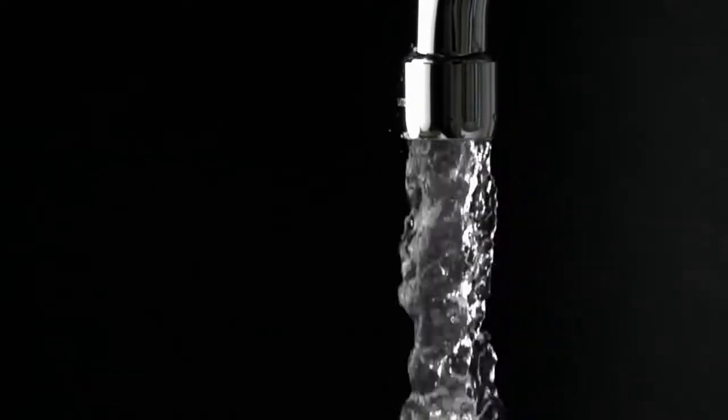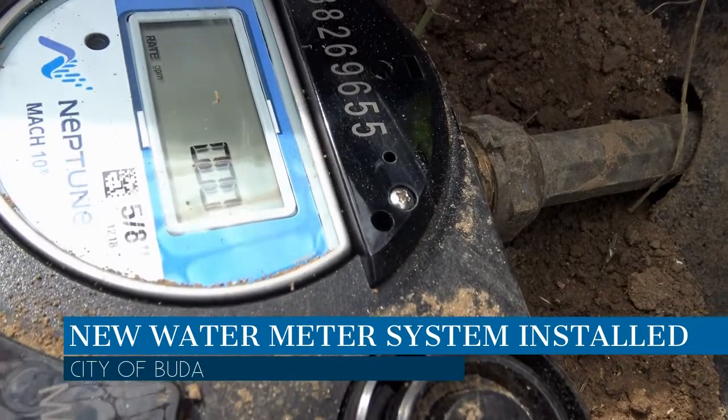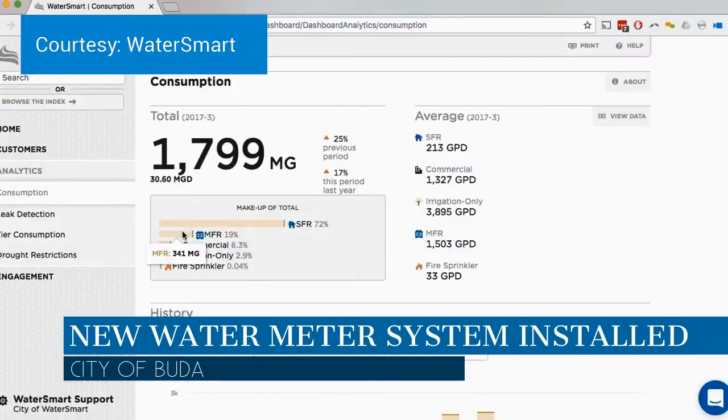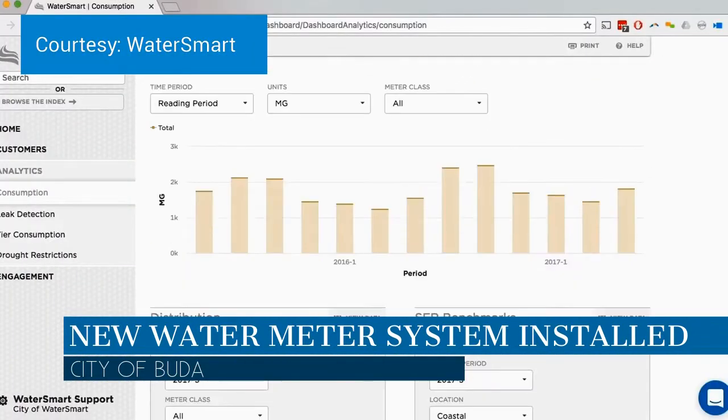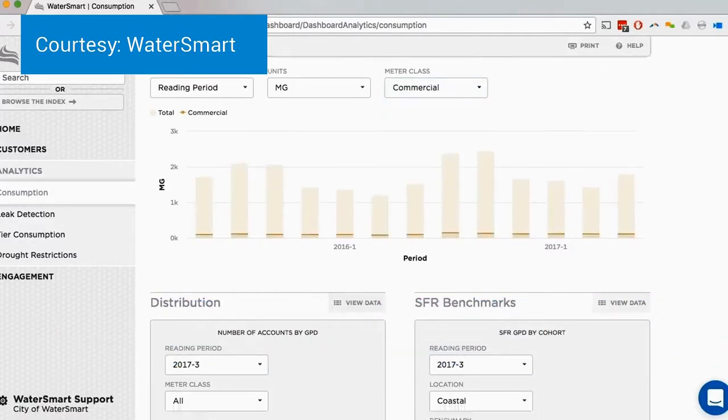The city installed a new water meter system. The new system enables customers to see their consumption data in real time, as opposed to having to request consumption data from the city. This also gives citizens control over their consumption by enabling customers to set usage alerts and leak warnings.